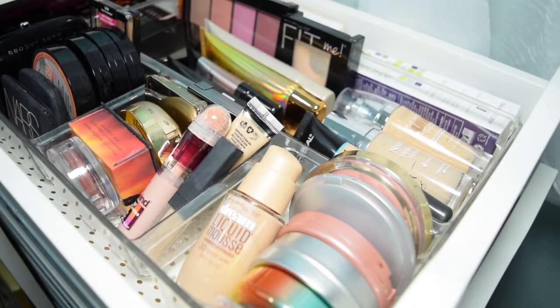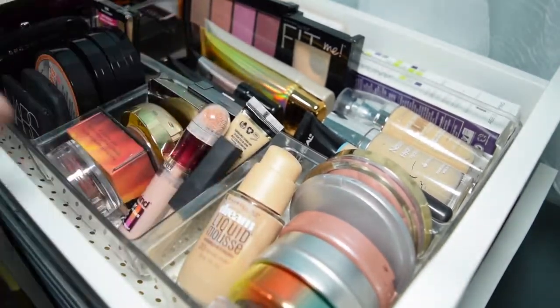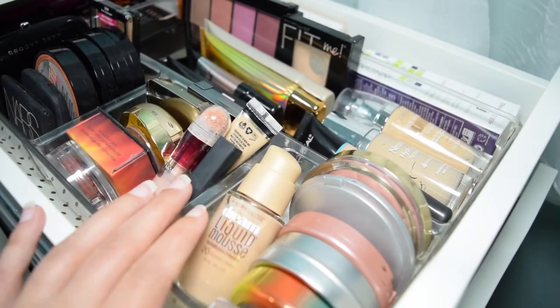Okay, so I rearranged my drawers because I did a makeup declutter and a nail polish declutter, which will be coming up on my channel the next upcoming weeks. I just rearranged this top drawer, which is like extras and some eye products. So now it is face products.